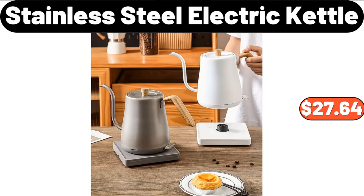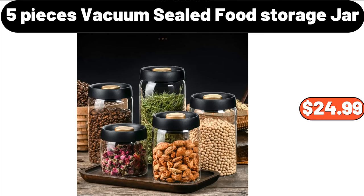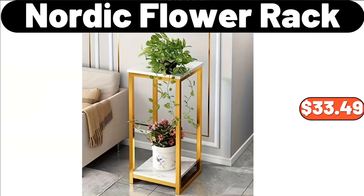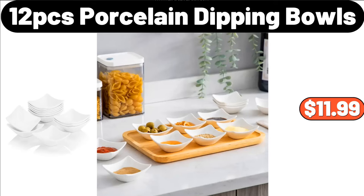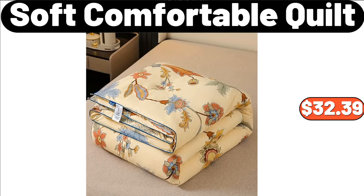Stainless Steel Electric Kettle, $27.64. LCD Touchscreen Nonstick Barbecue Machine, $94.98. 5-Pieces Vacuum Sealed Food Storage Jar, $24.99. Fully Automatic Multifunctional Kitchen Electric Mixer, $35.69. Nordic Flour Rack, $33.49.